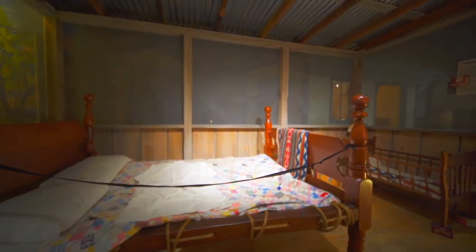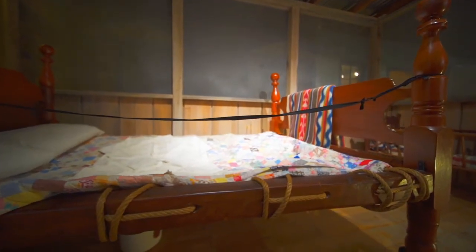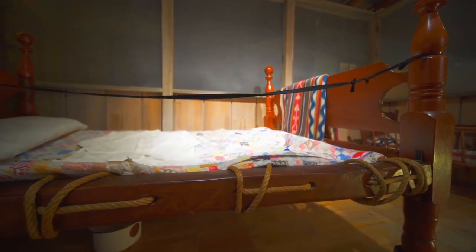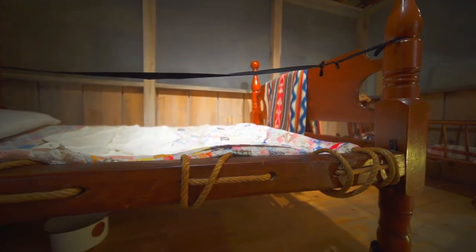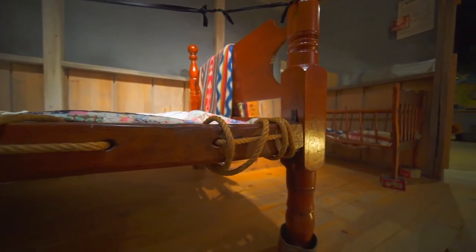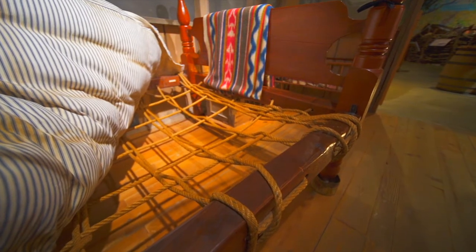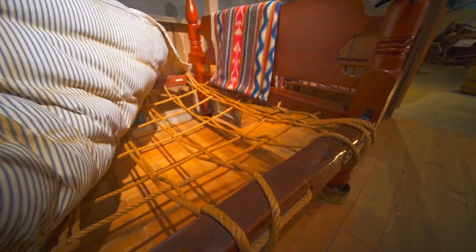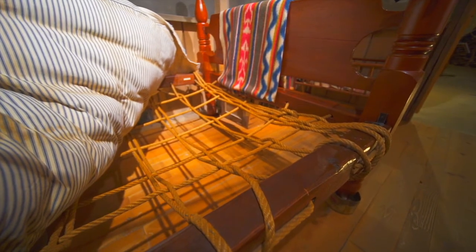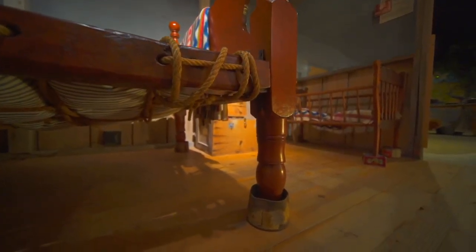Ever wondered why we say 'sleep tight'? In the 1800s and early 1900s, mattresses were held on bed frames using a woven rope design. These ropes needed frequent tightening to ensure a taut, firm mattress for a good night's sleep — hence the phrase 'sleep tight' was born. The mattresses were often stuffed using straw or down feathers, which tended to attract bugs, and so over time it became a common phrase to say 'sleep tight, don't let the bed bugs bite.' In the desert, bed bugs could also refer to scorpions and spiders. The legs of the bed would be placed in cans or jars filled with water to prevent the critters from climbing into bed.